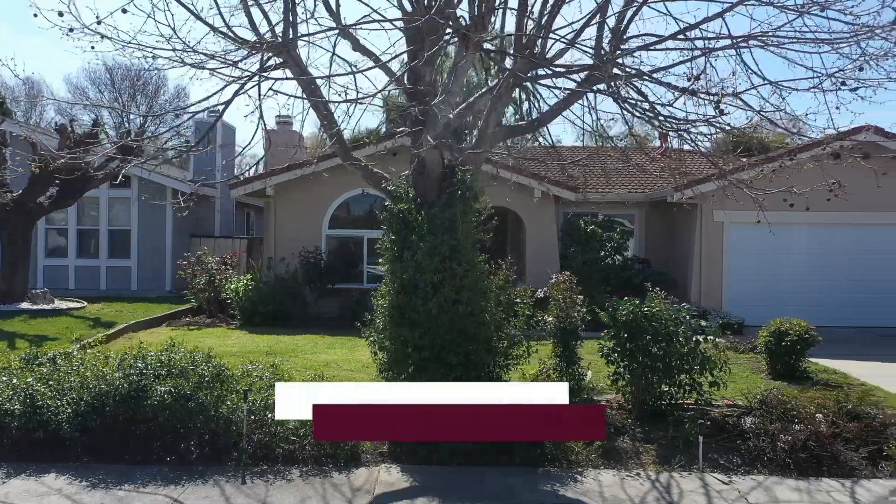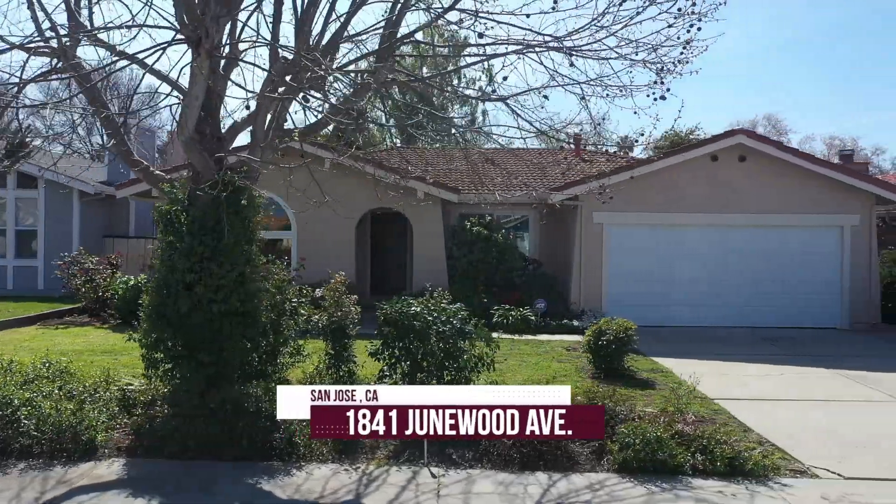Hi, this is Kashif and I'm Ovis with the Hussain team at Intero Real Estate Services. Welcome to our brand new listing on 1841 Genewood Avenue here in San Jose, California.